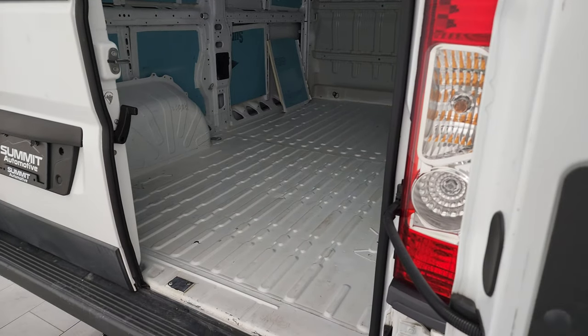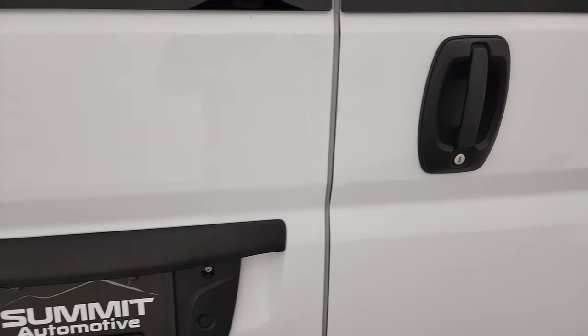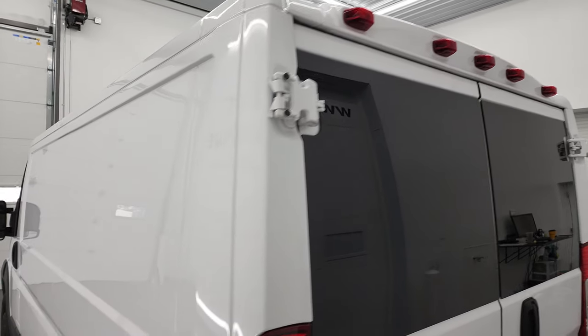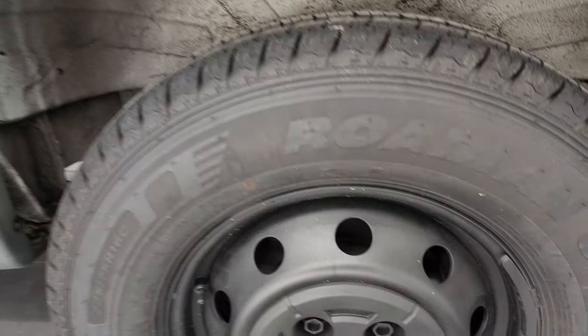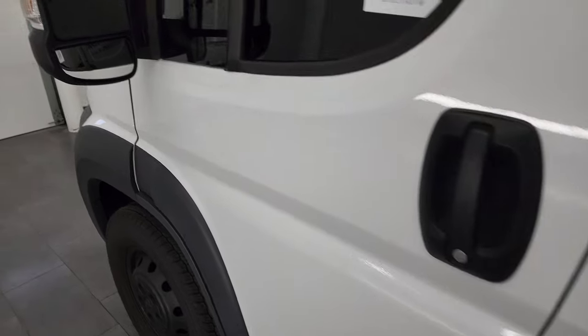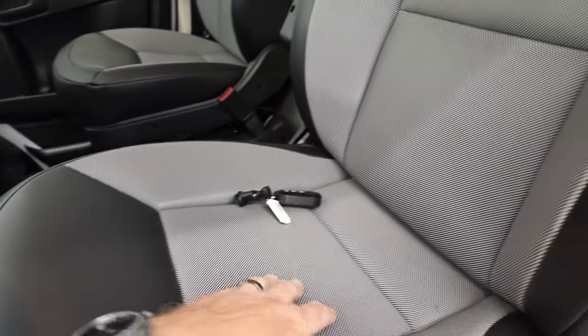Both sides open up like so. The doors shut nice and solidly — you always want to shut the left one first. Really nice condition on this van, and as you go down the driver's side it's just as clean as the passenger side. For full disclosure, this back rim is in nice shape with a matching tire. You get mirrors with the directional signals on them.